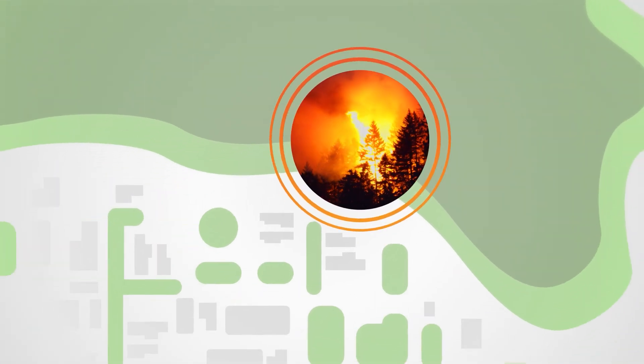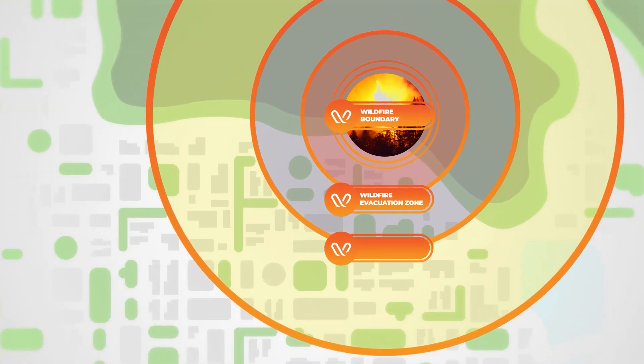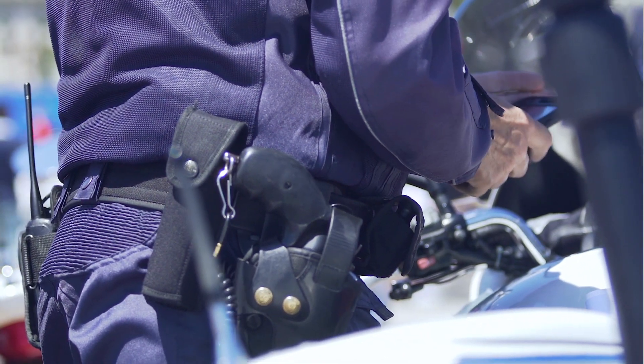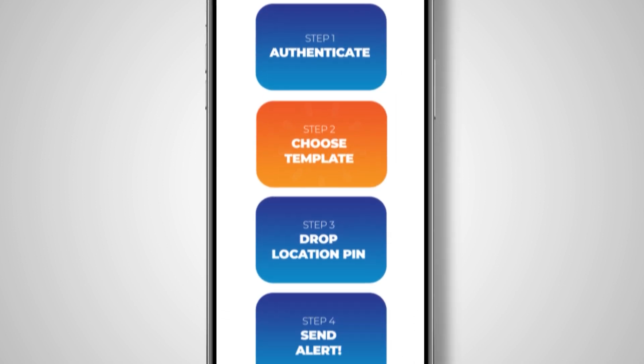Reduce confusion and panic during an emergency with contextual alert zones that deploy relevant messaging based on a recipient's proximity to an incident. When in the field, easily initiate alerts from within our mobile admin to quickly send out an emergency alert with only four clicks.